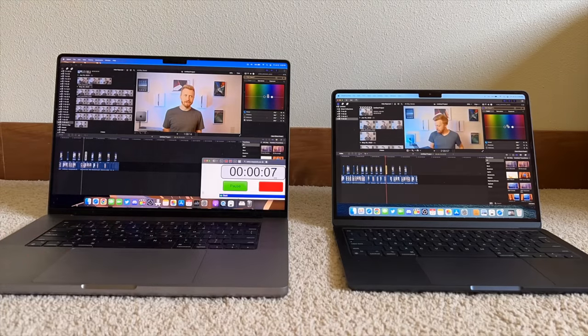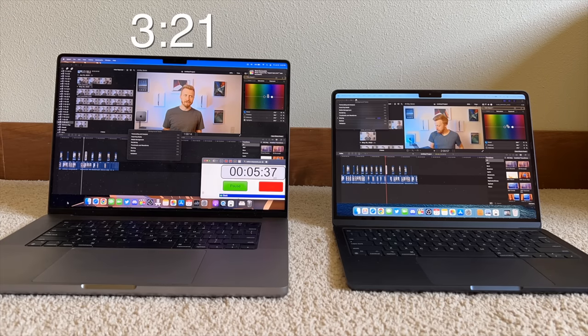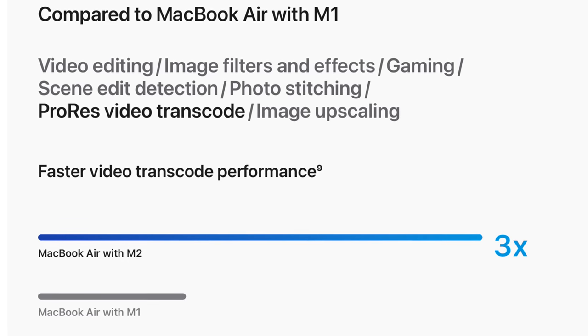Back then the iMac Pro finished the export in about 12 minutes, and the M1 MacBook Air finished it in about 15. I'm happy to admit that with the M2 chip in the MacBook Air, I did the same test — the M1 Max chip beat it out, which surprises no one, and the M1 Max did the 5-minute export in just a little over 3 minutes. The M2 finished that export in just a little over 6 minutes. That's where I start to see some of the video transcoding performance gains Apple talked about, where they mentioned the M2 chip being about 3 times faster at video transcoding than the M1.